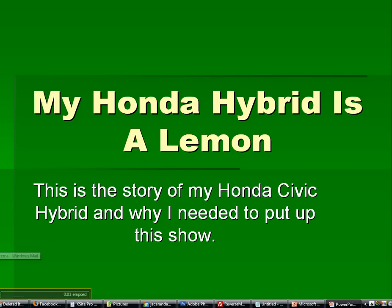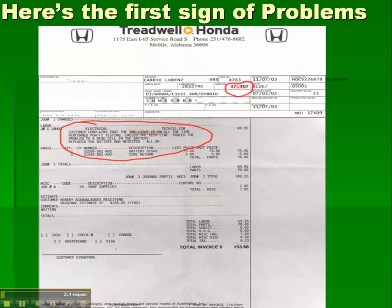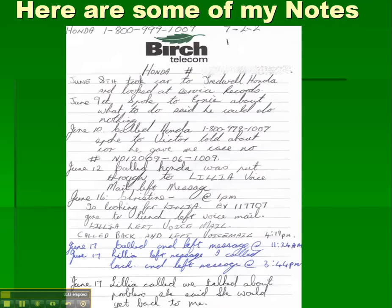Hi, welcome to 'My Honda Hybrid Is a Lemon.' This is the story of my Honda Civic hybrid — actually my wife's — and why I need to put this PowerPoint presentation up. The first sign of problems: at 37,407 miles an IMA light came on, indicating a dead cell in the battery. They replaced it and charged us for it, but it should have been a warranty job.